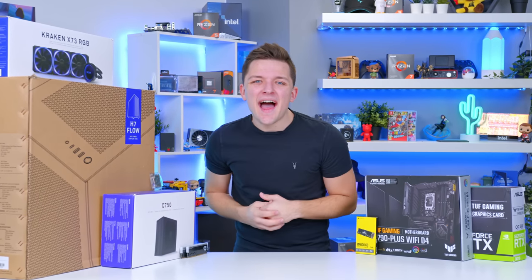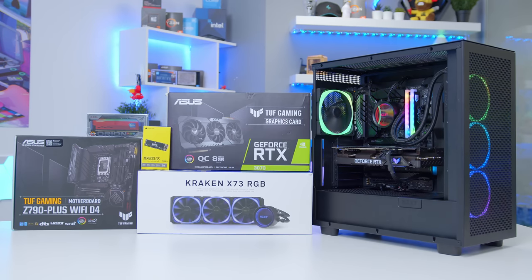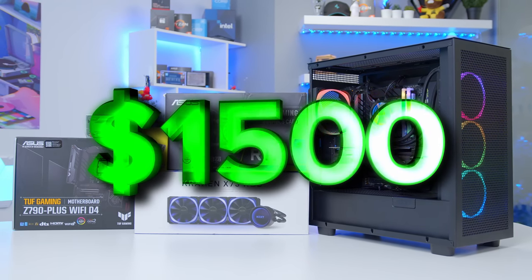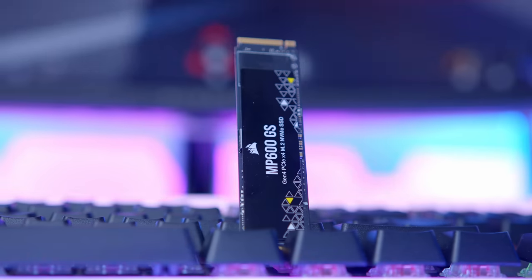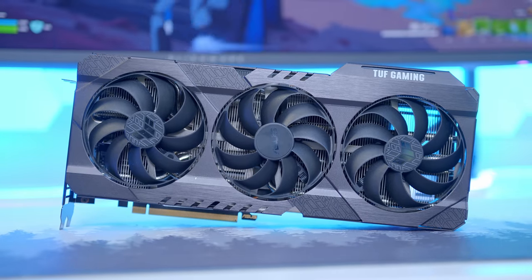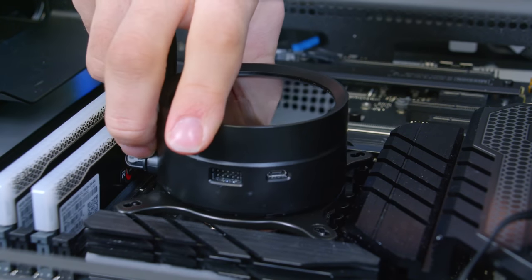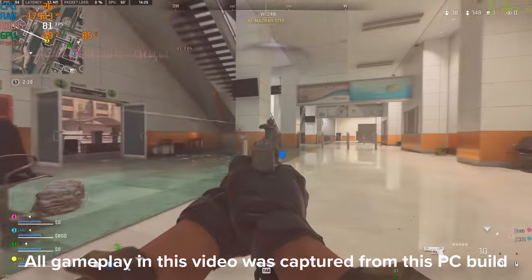What is up guys, welcome back to another Geek-O-Op video. In this one I'm going to be showing you how to build an awesome $1,500 gaming PC build for 2023. I'll be running you through all the parts I chose and why, showing you how to build this at home, and looking at performance later, testing everything from Apex to Fortnite, Warzone 2 and many more. Let's do this!